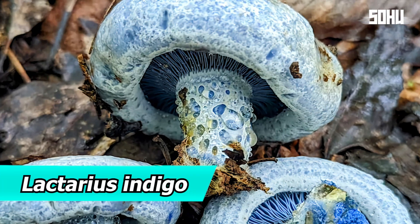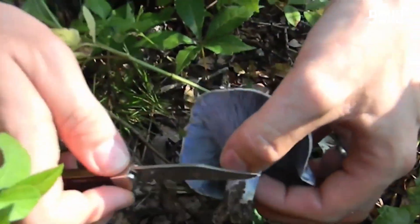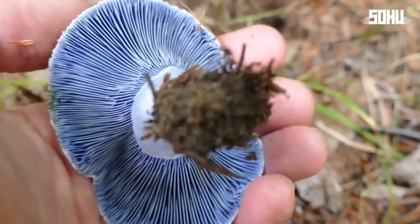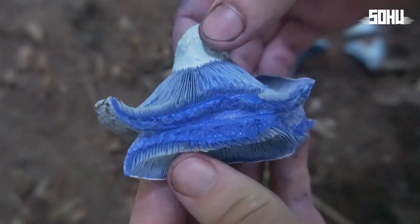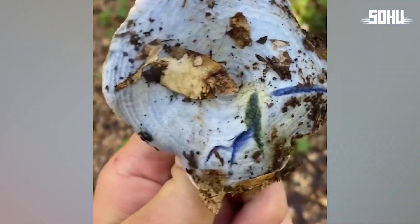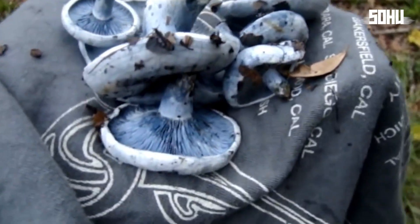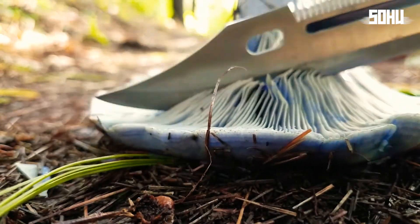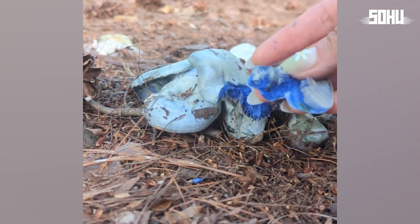7. Lactarius Indigo. Lactarius indigo, the indigo milk cap, is one of the world's bluest mushrooms. Its vibrant color makes it a standout in any forest. It grows in North and Central America and parts of Asia, forming beneficial relationships with trees. Despite its unusual appearance, it is edible and is consumed in some cultures, with its taste described as bitter and slightly spicy. A distinctive feature is its ability to expel a milky blue liquid when its flesh is cut or broken.